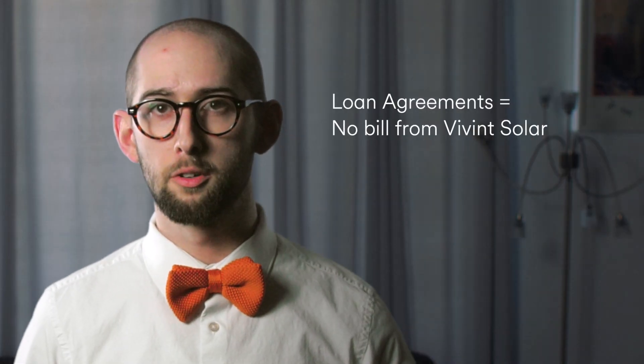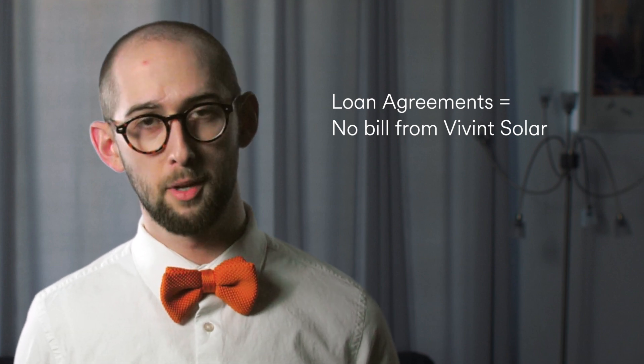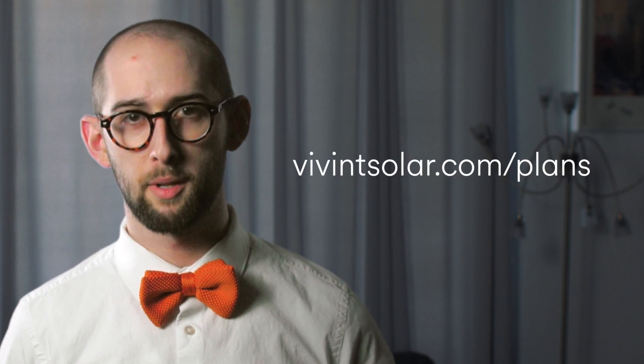For homeowners who sign loan agreements, your bill is managed by one of our financial partners, so you don't receive a monthly bill from us. For homeowners who sign cash agreements, you own your system outright, so you don't receive a monthly bill from us either. If you'd like more information about our solar plans, check out VivintSolar.com/plans.